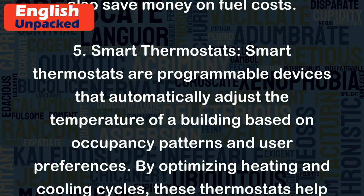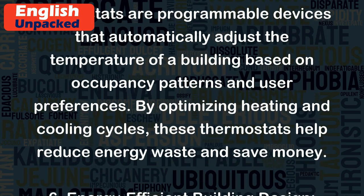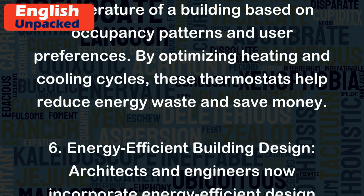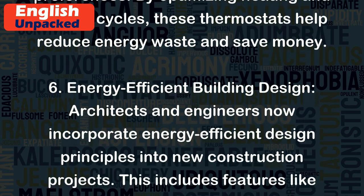Smart Thermostats: Smart thermostats are programmable devices that automatically adjust the temperature of a building based on occupancy patterns and user preferences. By optimizing heating and cooling cycles, these thermostats help reduce energy waste and save money.